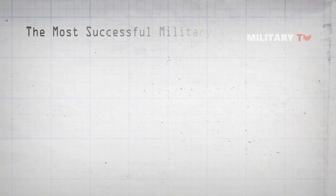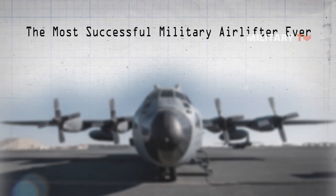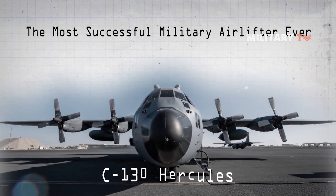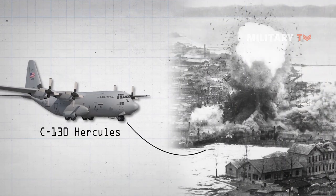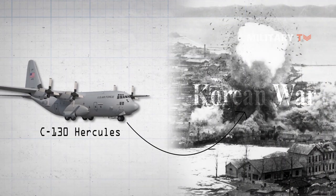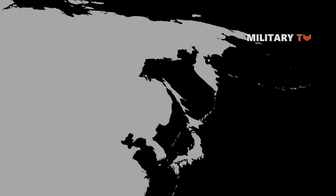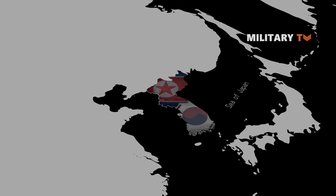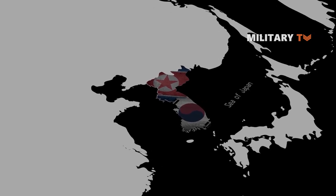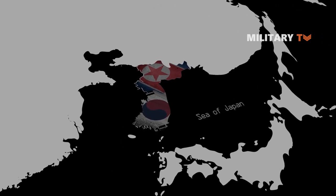Today we are going to discuss the most successful military airlifter ever, the C-130 Hercules. The creation of the C-130 Hercules came about largely as a result of America's experience in the Korean War. U.S. forces fighting along the 38th parallel dividing North and South Korea quickly discovered that their aerial transports were ill-equipped for the missions at hand.